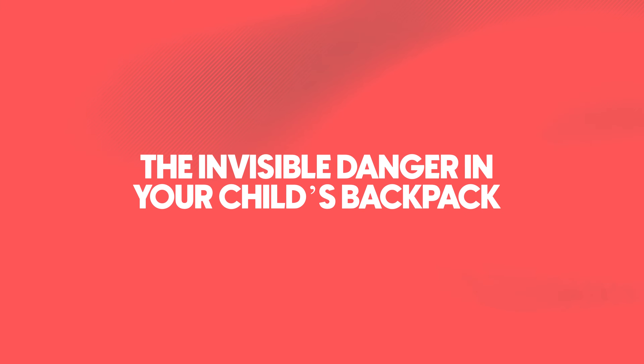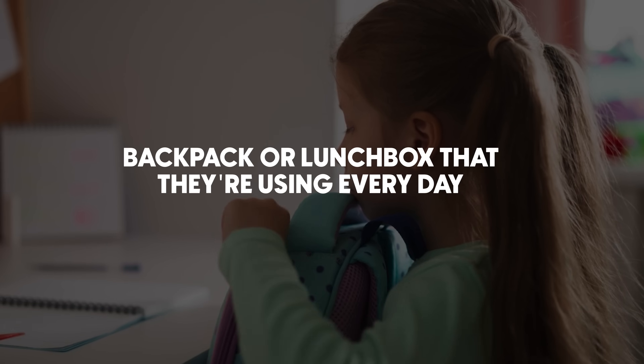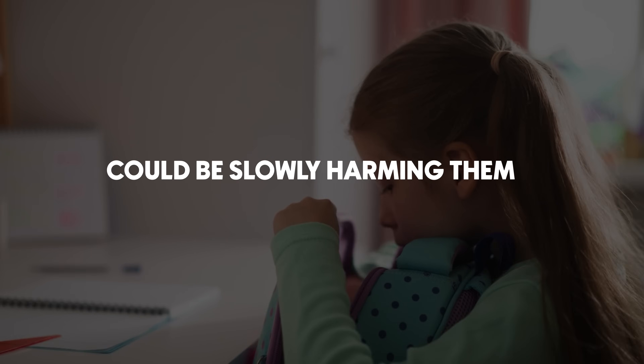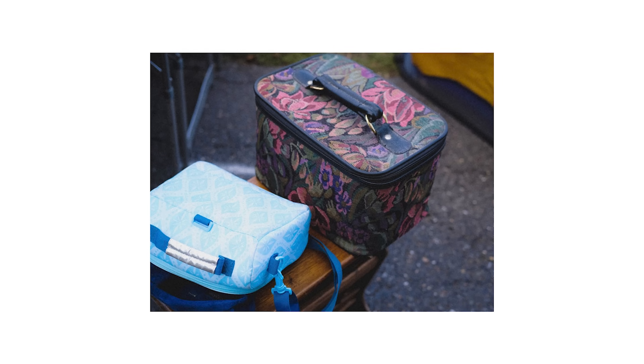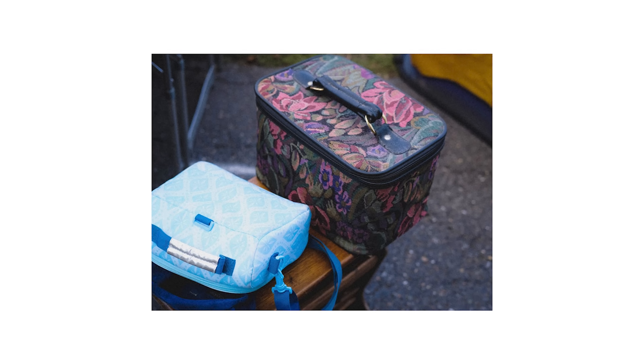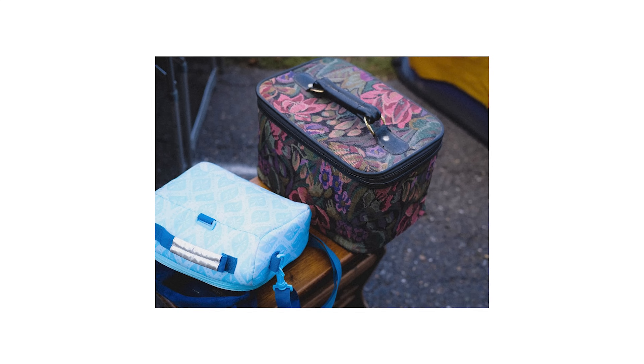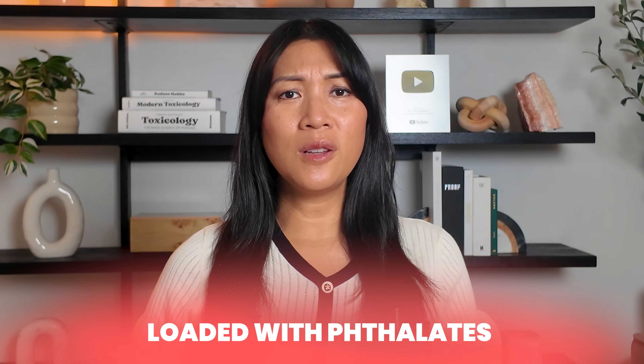Imagine sending your child to school thinking that everything in their bag is safe, only to learn later that the backpack or lunchbox they're using every day could be slowly harming them. Let's take a typical soft-sided lunchbox — one that you might grab at a big box store like Target or Walmart. They could be colorful, cute, and maybe even have their favorite character on the outside. The inside has that smooth, wipeable, insulated surface that we love. It seems convenient, but it's often loaded with phthalates.